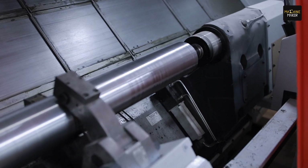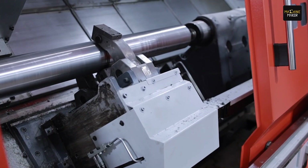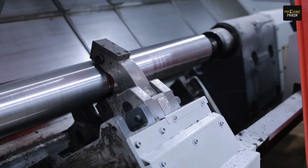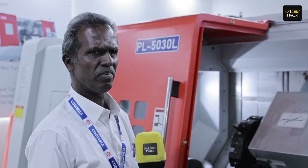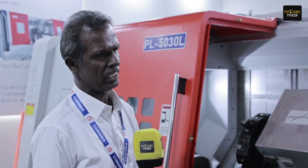Heavy components like heavy shafts or any kind of flange components can also be done. Steel and any kind of material can be machined because the torque available is very high, and because of the integral bed it can take more cutting loads, cutting thrust, and is suitable for any kind of heavy duty application.